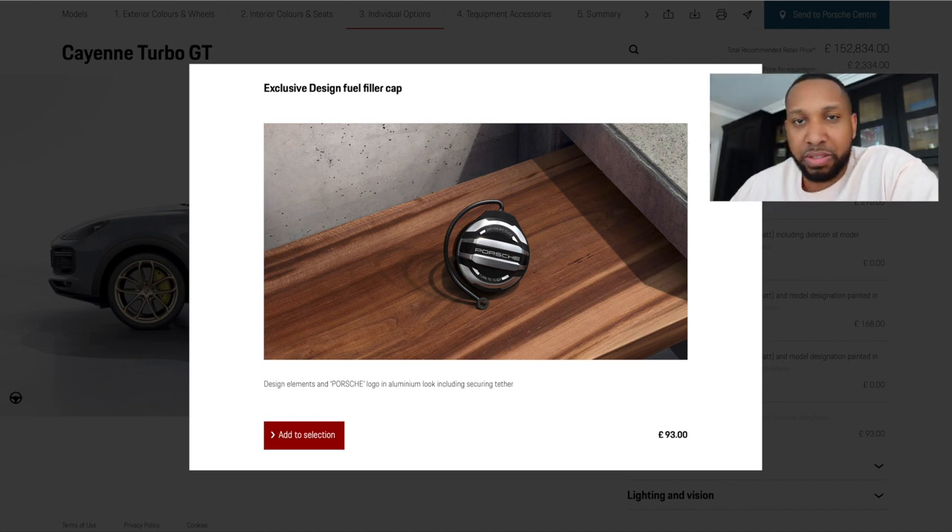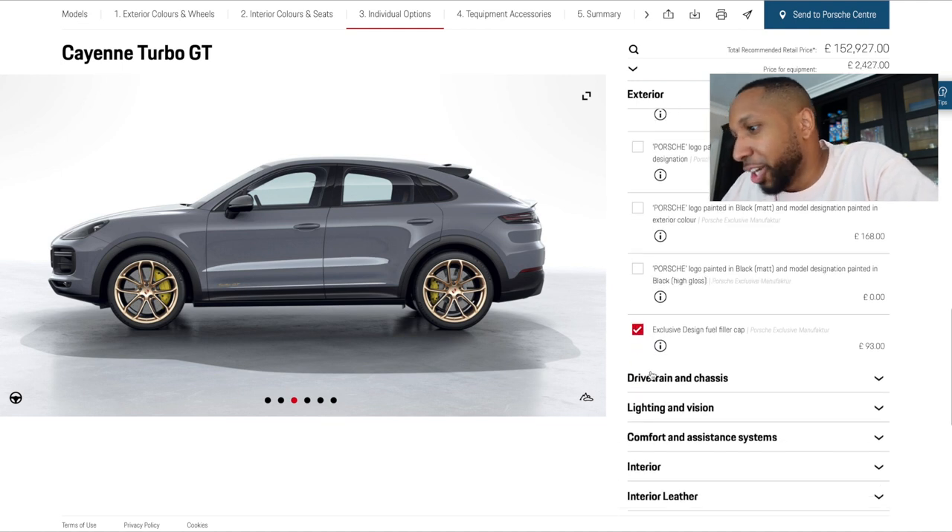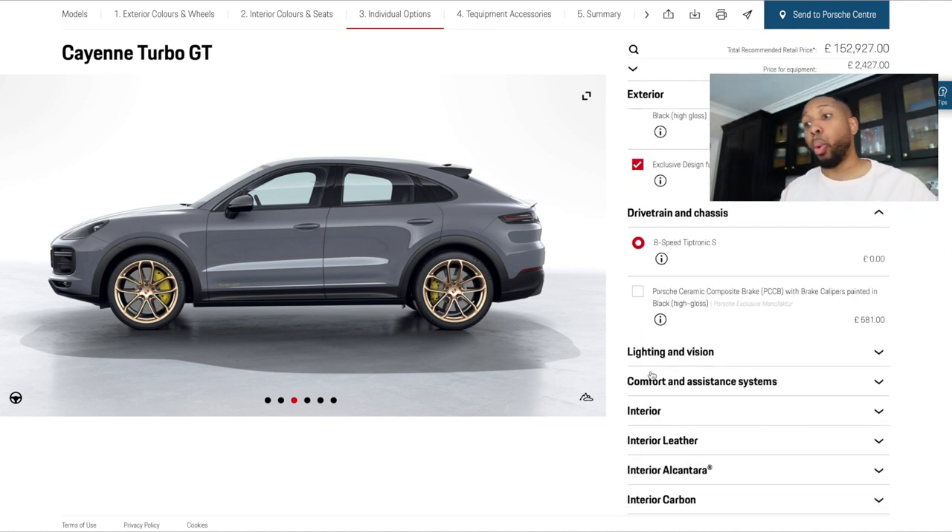I'm getting the exclusive Neodyme design fuel filler cap — when you're paying upwards of £150k for a car, what's another £93? The car comes with all the drivetrain and chassis options included for free: carbon ceramic brakes, and rear-wheel steering calibrated specifically for this car and the larger 22-inch rims. The rims and tires are both one inch wider, and it runs on Pirelli P Zero Corsa tires which none of the other Cayennes use.